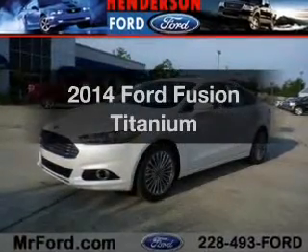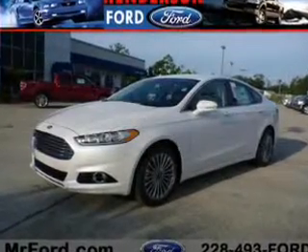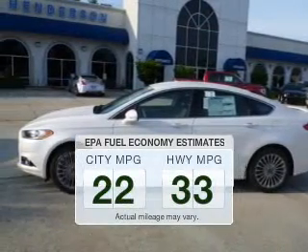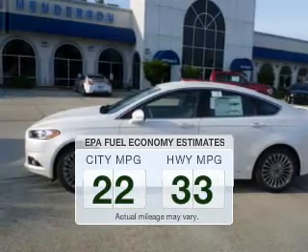Imagine yourself in this 2014 Ford Fusion. If you're looking for a first-rate auto, this one could be yours today. In the city or on the highway, you'll spend less time at the pump with this fuel-efficient vehicle.